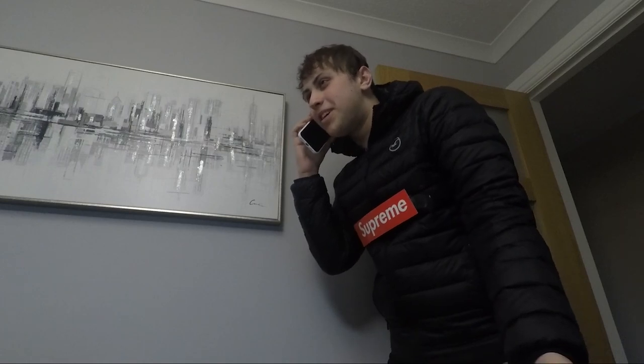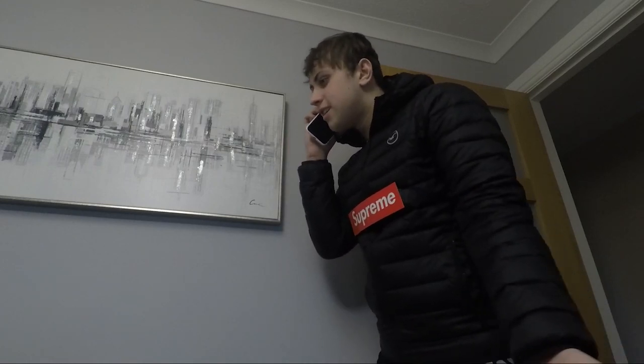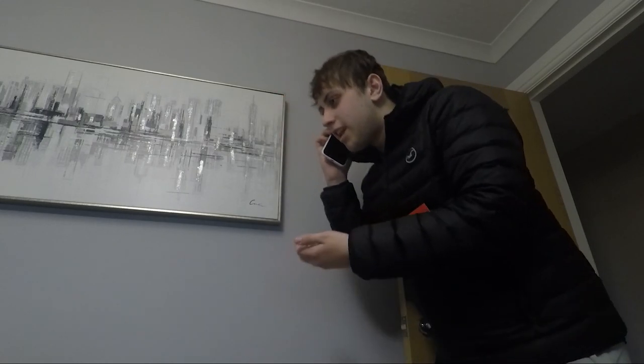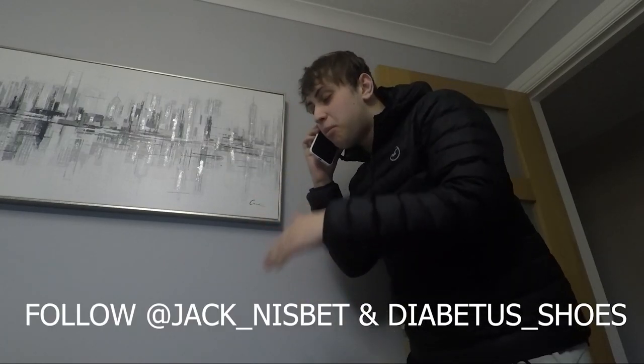Yeah, I'm just about to do a video on it, you've kind of just interrupted me. The caller says he can't wait for the bogo. I point out he's a hypebeast - it's actually the 25th anniversary, not just a bogo drop. He says it's just to make his Instagram pop, at 'Jack underscore Nisbet.' Right, bye.